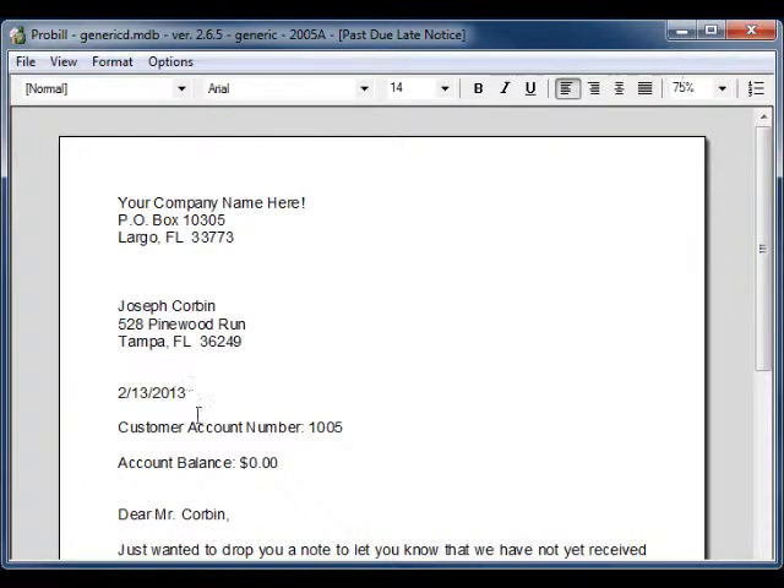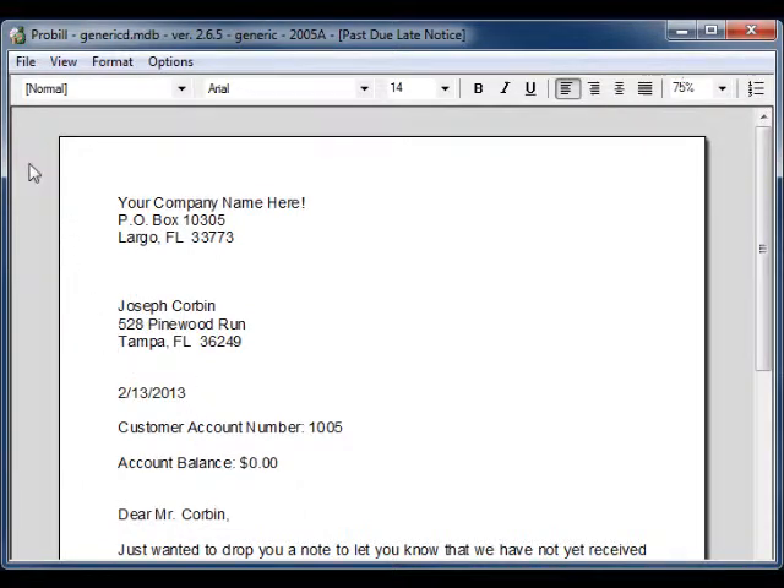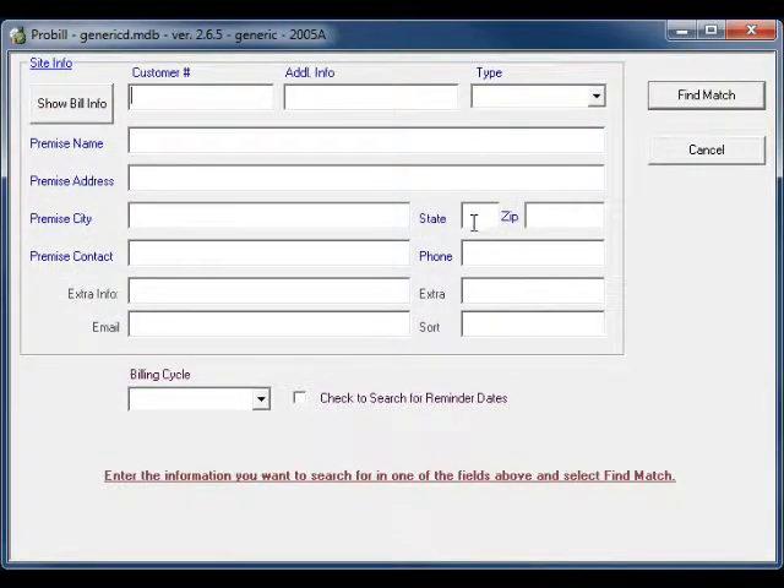As you can see, the keywords in the document are automatically filled in with the appropriate customer data. If you would like to print or email the document to multiple customers, you can do this by going to the Customer Information screen, selecting Find, and searching for something that customers you want to reach have in common.